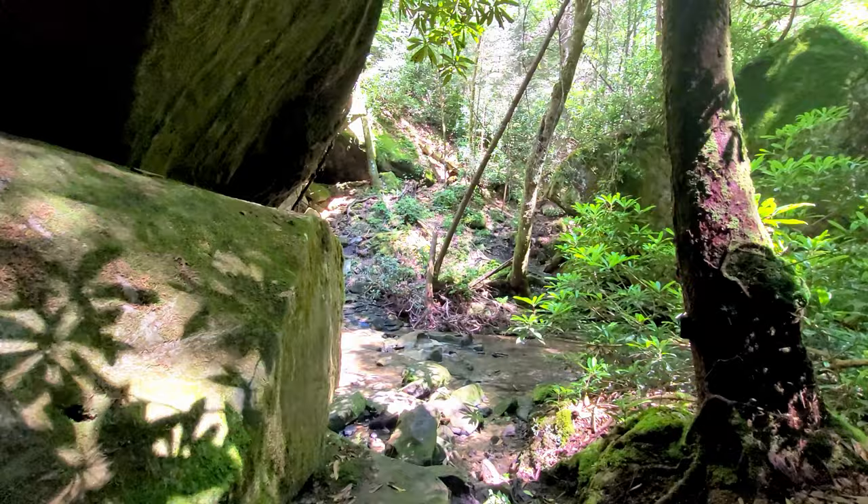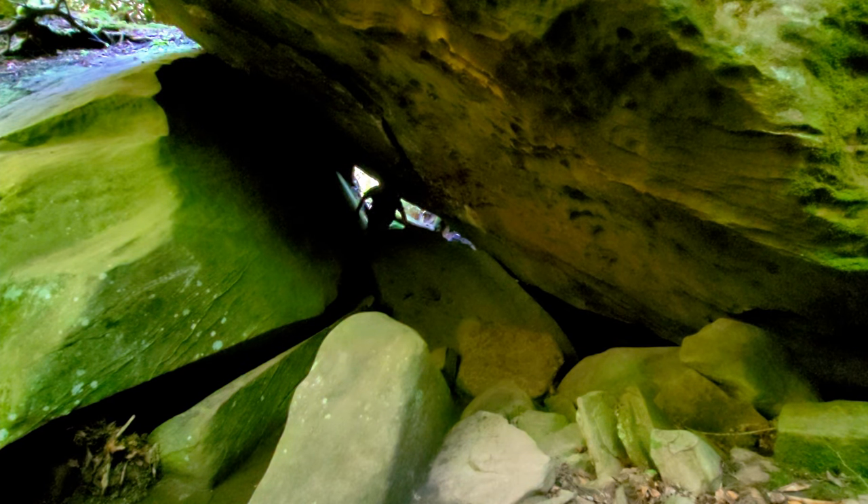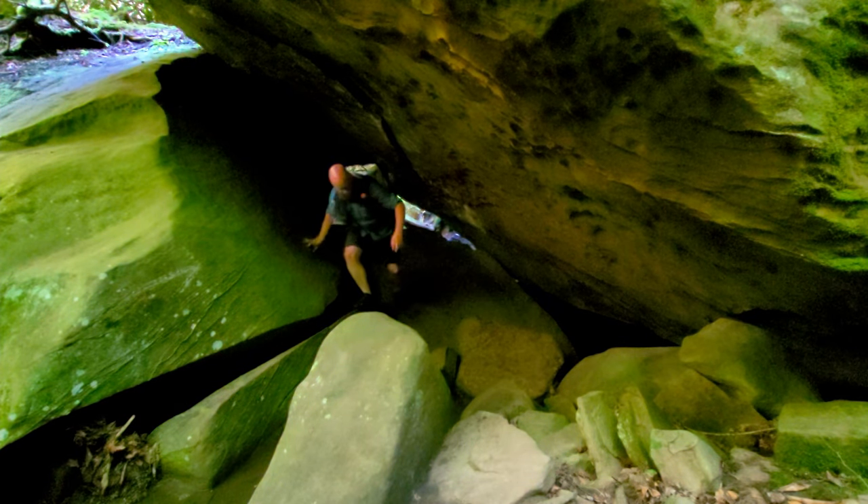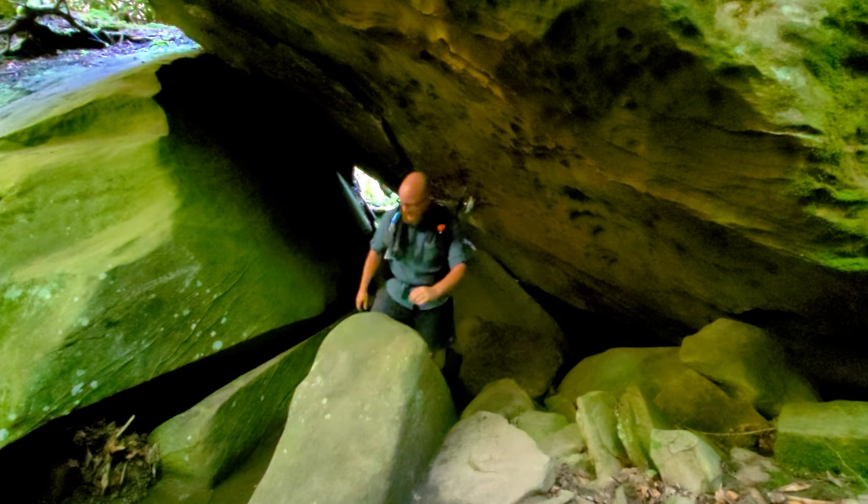Just after the falls, it's one of my favorite spots on the Sheltowee — it is the infamous tunnel that the folks I met last month were talking about. Pretty cool. Let's see if I can get through here. Whoo!